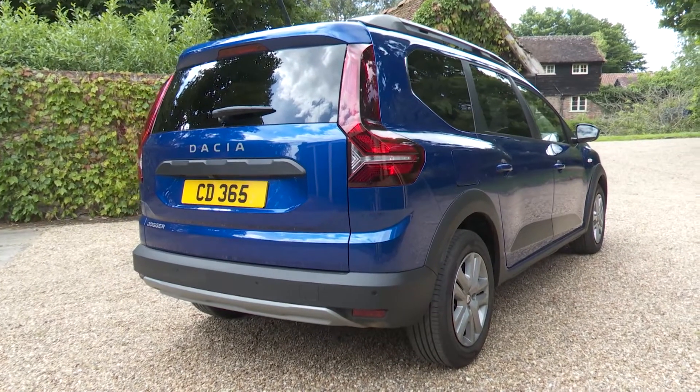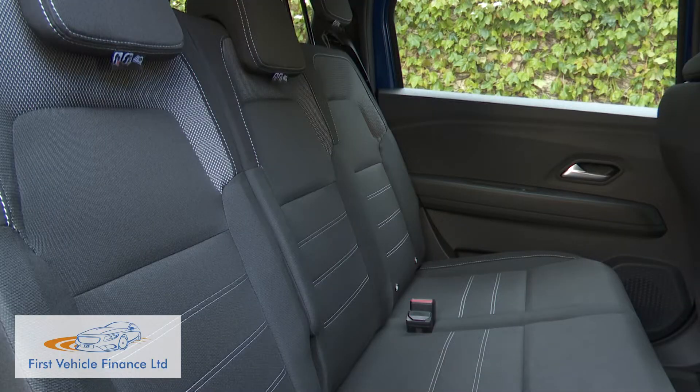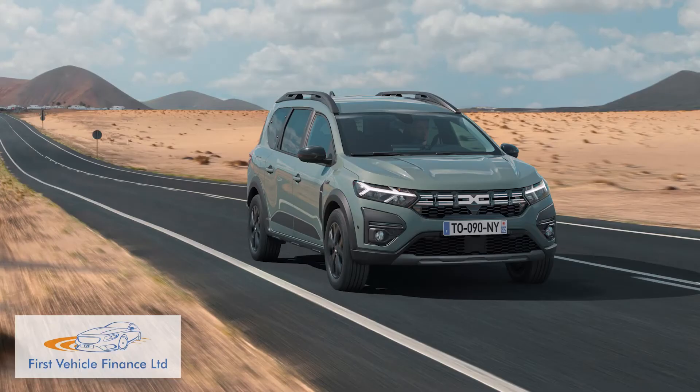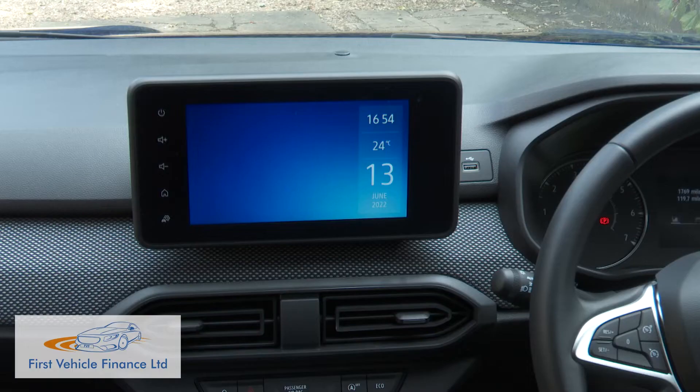Dacia's Jogger aims to blend the sensible virtues of an estate car with the usefulness of a compact seven-seat MPV and the style of an SUV — all at affordable pricing that will see you doing a double take. It gets modern engineering tech too.